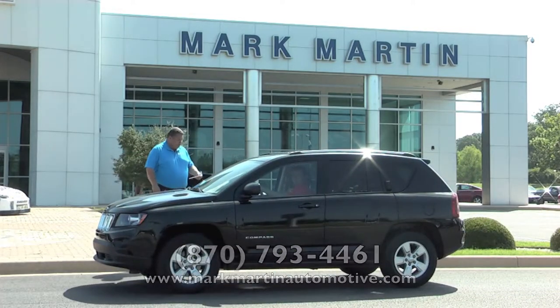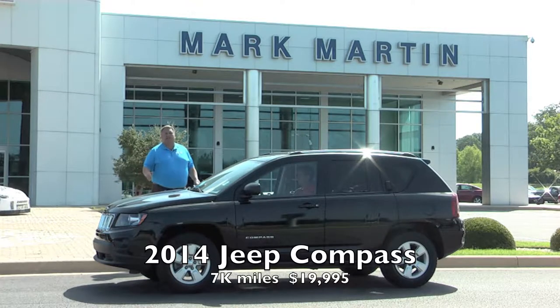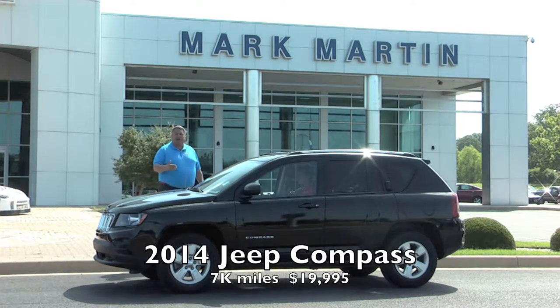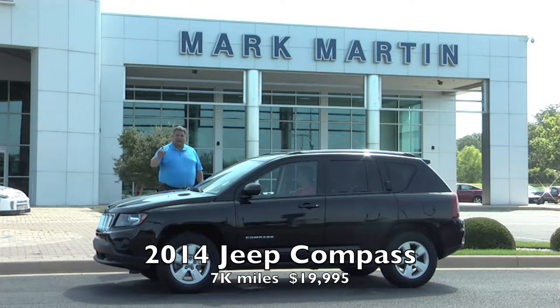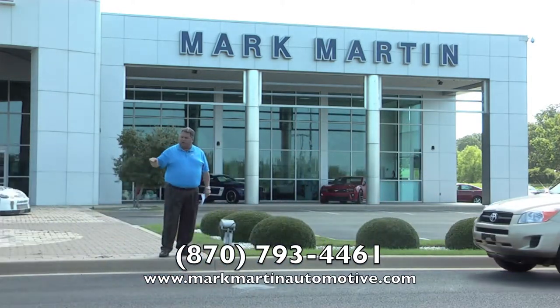This is a 2014 Jeep Compass, black with gray inside, automatic — and it's not a rental rig with hubcaps. It's got the hard wheels with power windows, locks, tilt, cruise, and a stereo with CD. It has only 7,000 miles — single digit miles, a local trade-in. I'll sell this car at $19,995 — under $20,000. Keep your payments in the mid-threes and come out of any negative equity situation within the next two or three years.